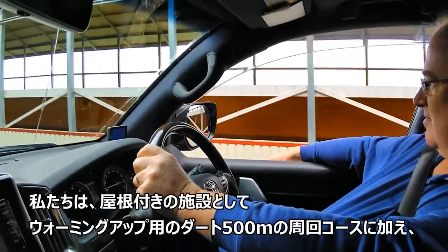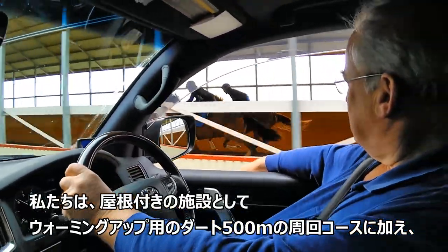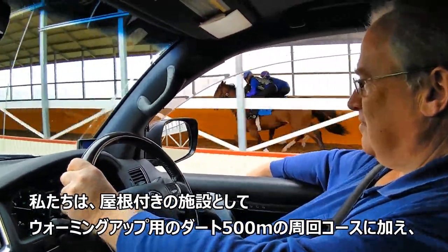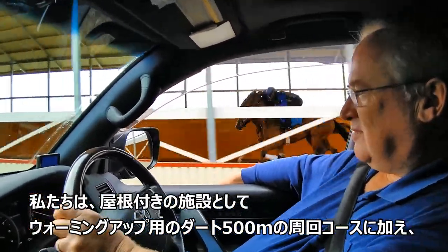We have a number of covered facilities here. We have one gallop which we call the donut, which is a round, flat, sand-surface gallop. That's about 500 metres, and that's kind of just a hacking, trotting, walking arena.